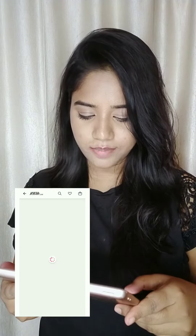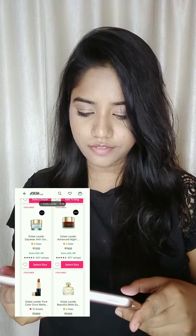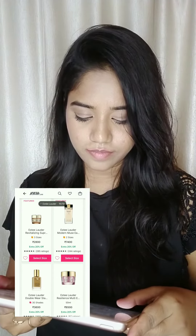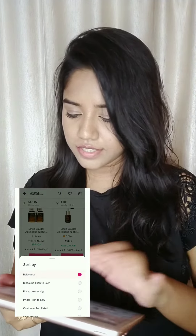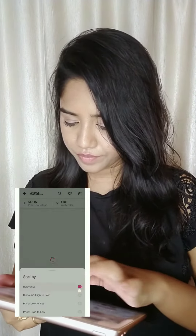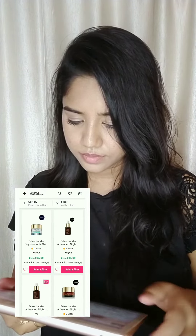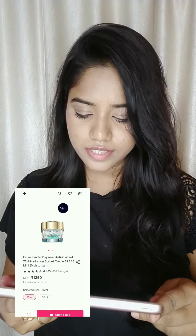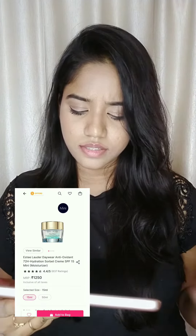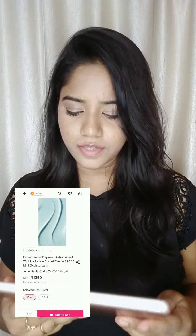They have some pretty pricey products. I have used their Advanced Night Repair serum before but don't use it anymore. I'm going to sort by price low to high. The cheapest product is ₹1250 — it's Estee Lauder Daywear, a moisturizer. 15ml of a moisturizer for ₹1250, not bad!